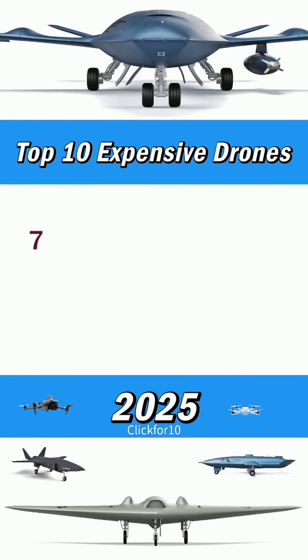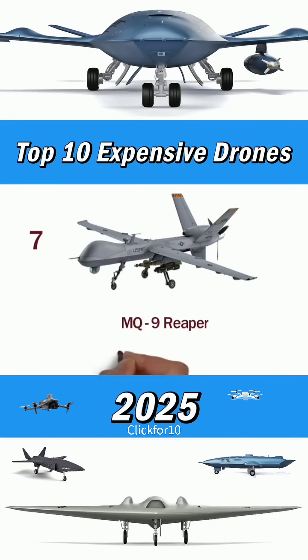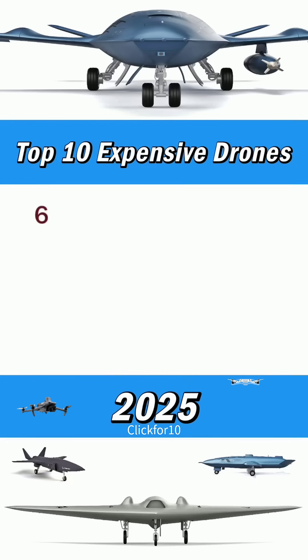Number 7: MQ-9 Reaper. Unit costs around $31 million. Number 6: